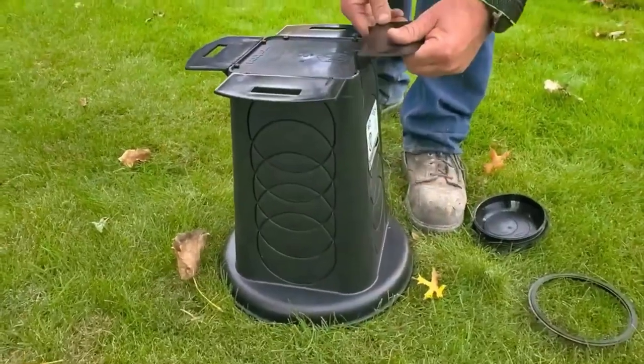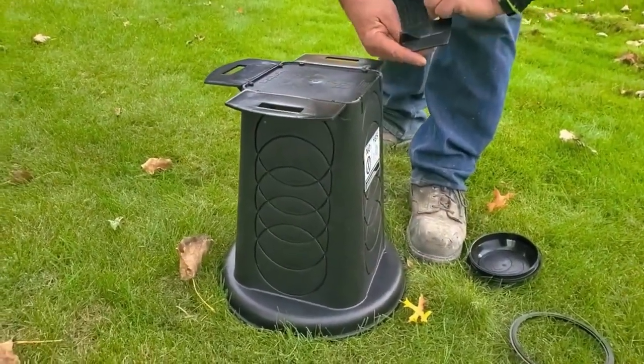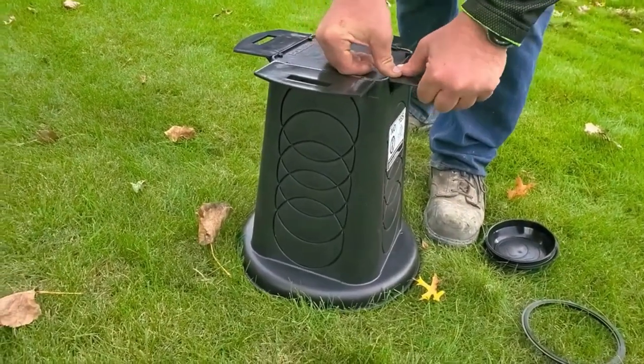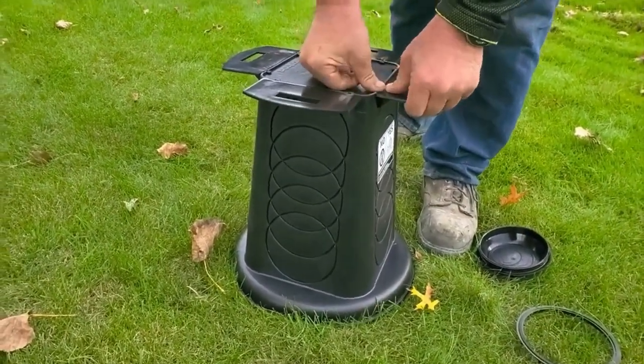Honestly, I don't know how NDS is still in business, to be honest. It's garbage. I think the only reason why they sell their junk is because it's in the big box stores and people don't know there's an option.